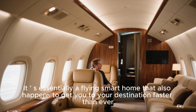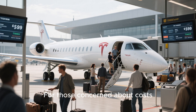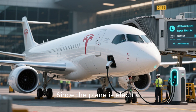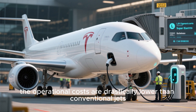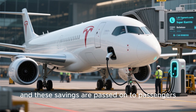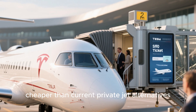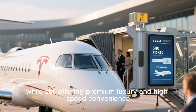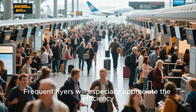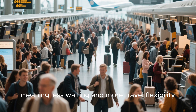It's essentially a flying smart home. For those concerned about costs, Tesla has made ticket pricing surprisingly accessible. Since the plane is electric, operational costs are drastically lower than conventional jets, and these savings are passed on to passengers. Early reports suggest ticket prices could be significantly cheaper than current private jet alternatives, while still offering premium luxury and high-speed convenience. Frequent flyers will especially appreciate the efficiency, with multiple flights in a day schedulable without long gaps.